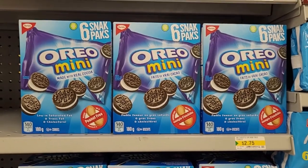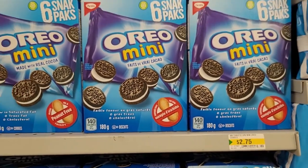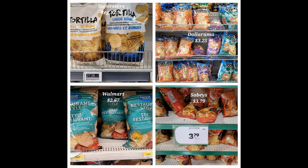Here we have Oreos — six snack packs for $2.75. That would be a good sale price at the grocery store, but this is the everyday price here. That was just the most basic of tours. There are way more grocery items available than that. I really do recommend you check it out the next time you're shopping at Dollarama, just to see if they have items you regularly use at a better price than what you're regularly paying.